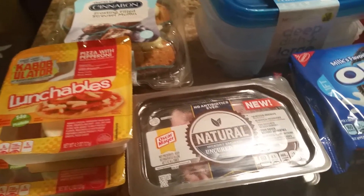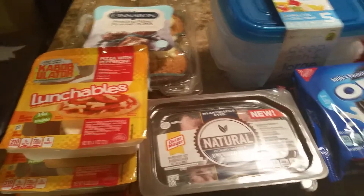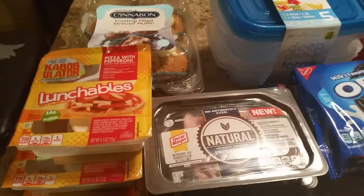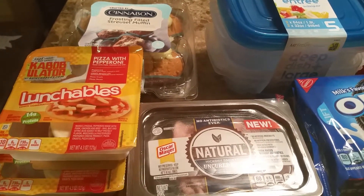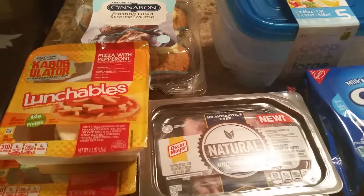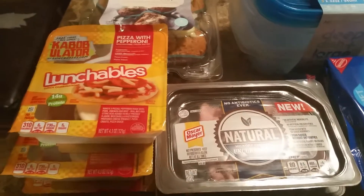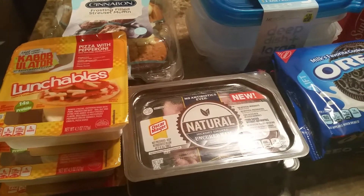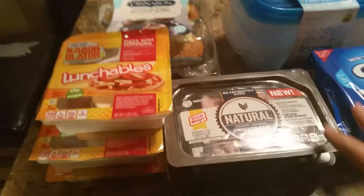Hi guys, welcome back to my channel. I'm going to be doing a quick 99 cents only haul for you guys, because I think a lot of these items are definitely worth making a little video. A lot of the times I just buy produce so I don't feel like a lot of you would be interested in watching. Comment below if you want to see videos of when I buy produce. I'm trying to avoid getting stuff I really don't need. So let me get started.